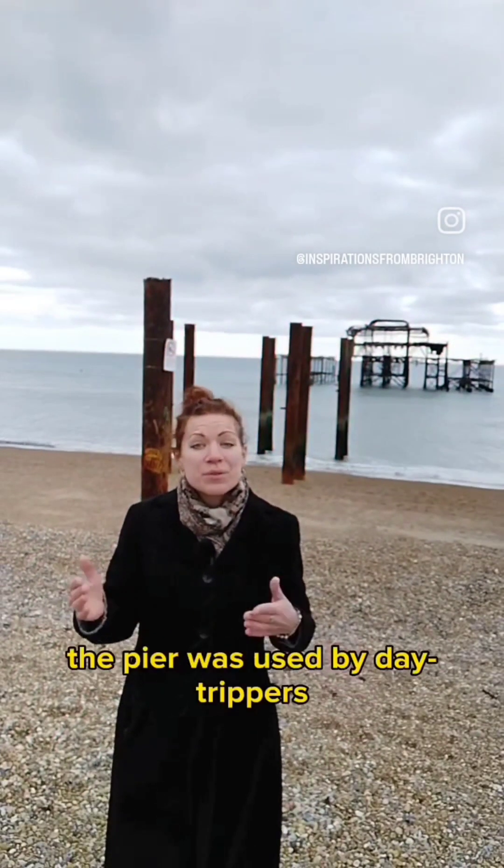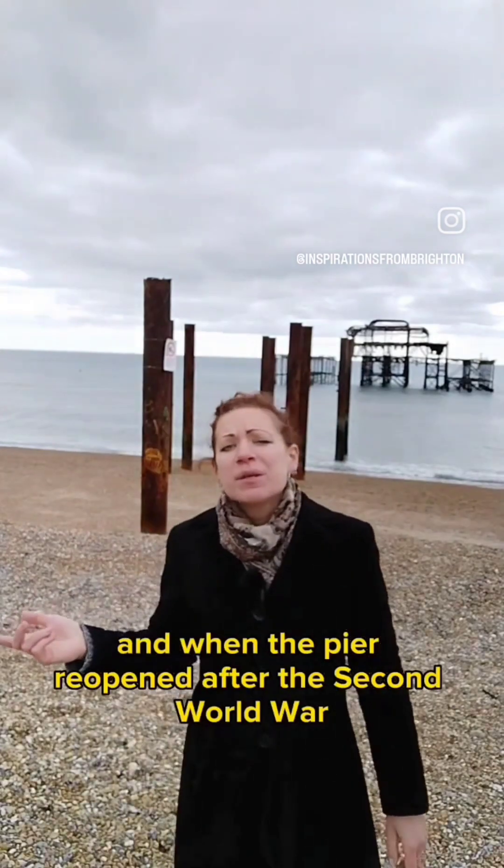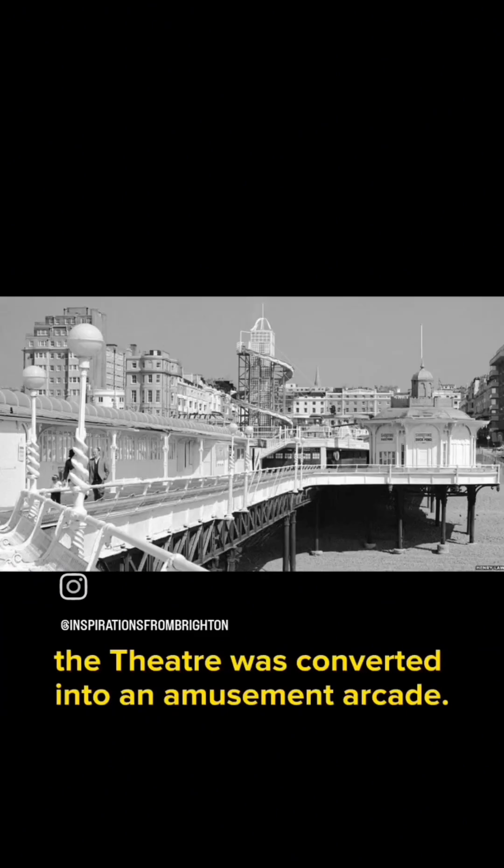Between the wars, the pier was used by day trippers traveling to and from France. When the pier reopened after the Second World War in 1945, the theatre was converted into an amusement arcade.